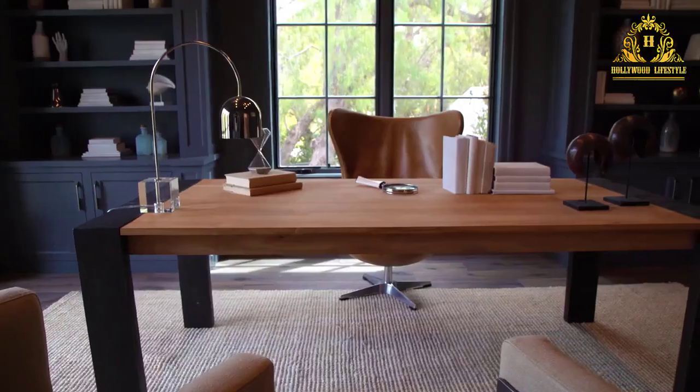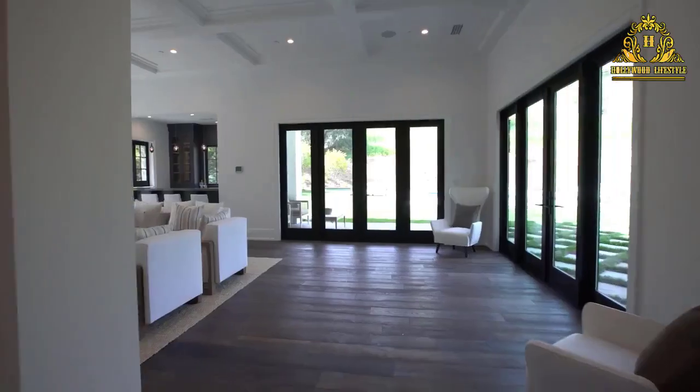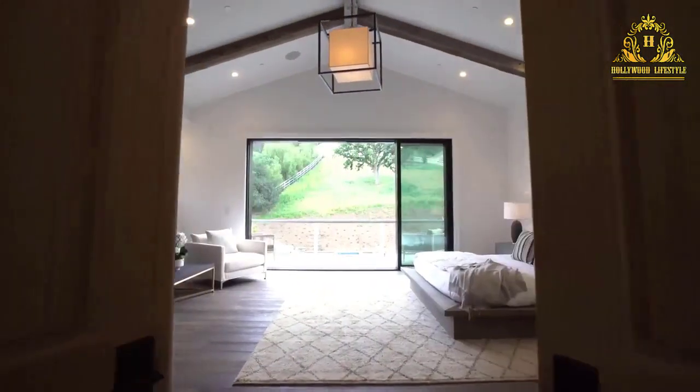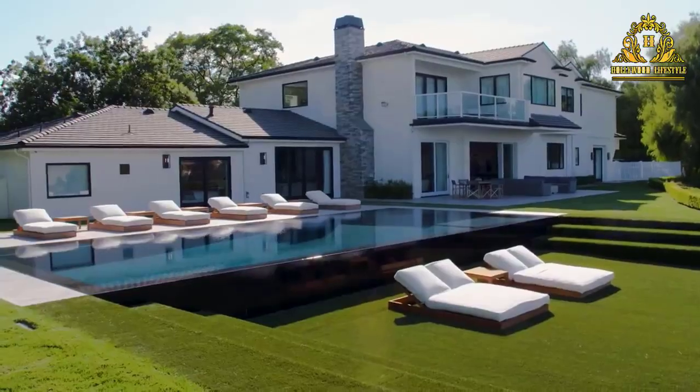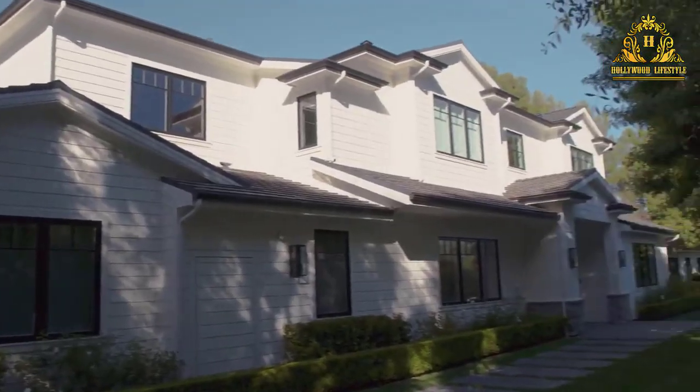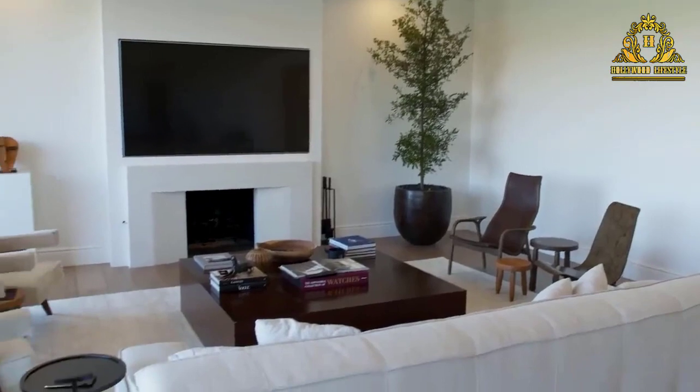Crestron Home Automation, built-in high-end 4K TVs in every room, a closed-circuit camera system, and Lutron Lighting Controls offer the ultimate accessories for the tech-savvy buyer. The hotel-inspired master's suite affords a large retreat with fireplace,